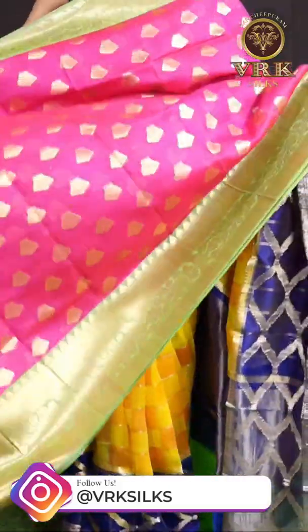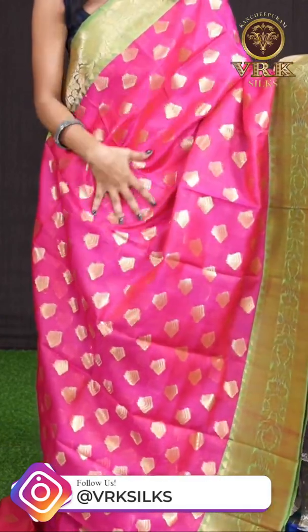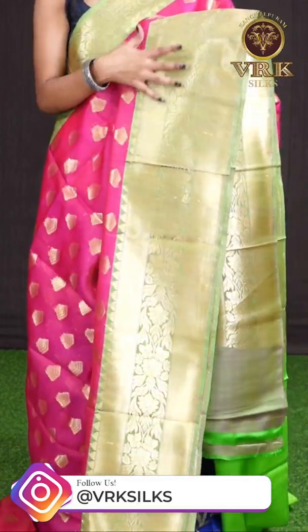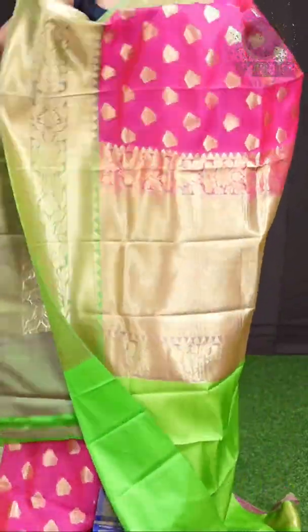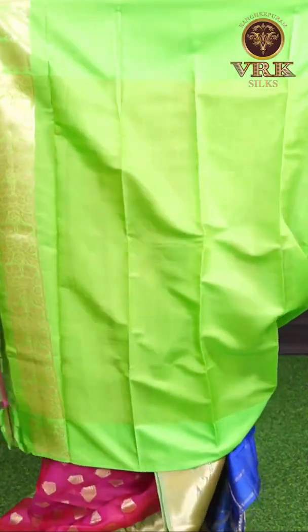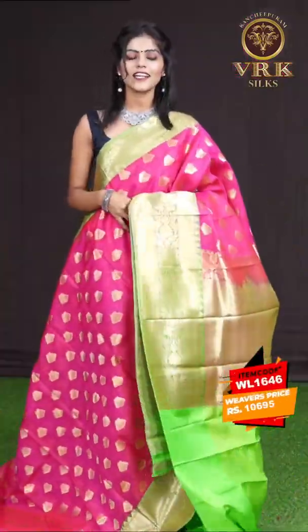Here we have a pink with green color combination. All over the body it has got golden zari fancy booties with a contrast designer border in green color — it has got turning work plate design on the border. Here is a designer pallu, and the blouse is a green color blouse with border. The item code is WL1646 and the price is 10,694 rupees only.